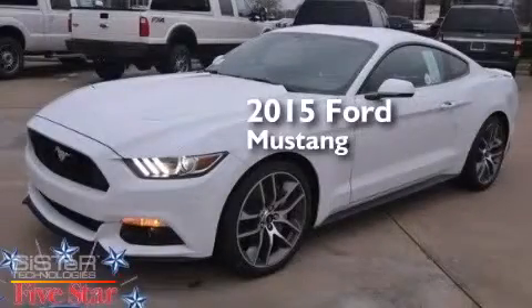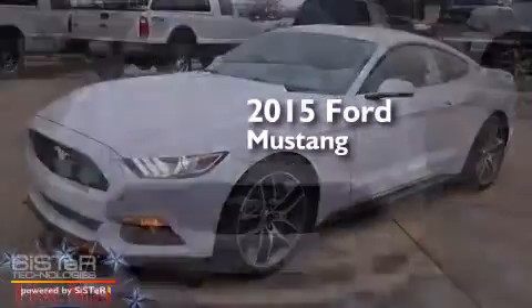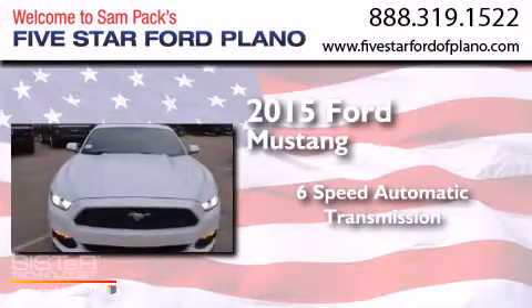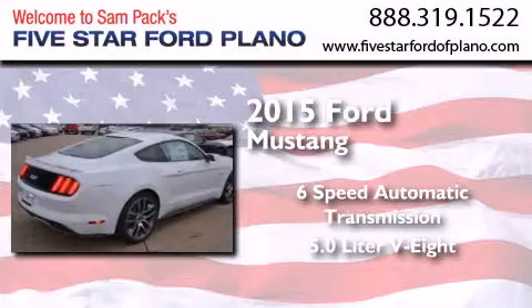This is a brand new 2015 Ford Mustang. This car has a six-speed automatic transmission and a 5.0 liter V8.